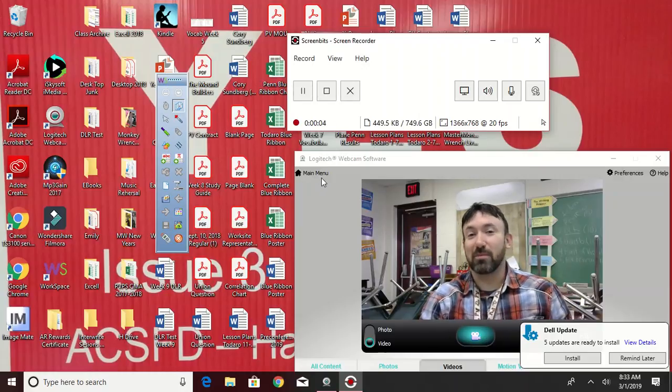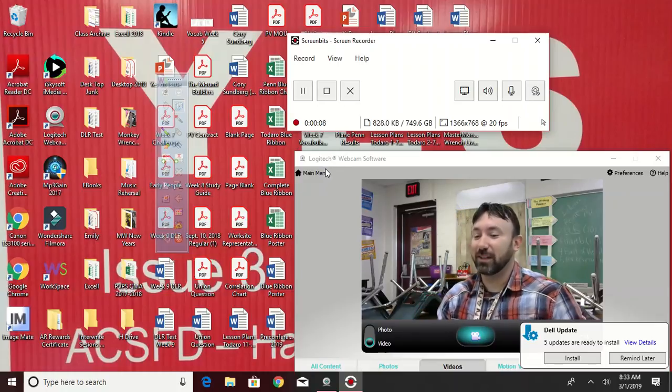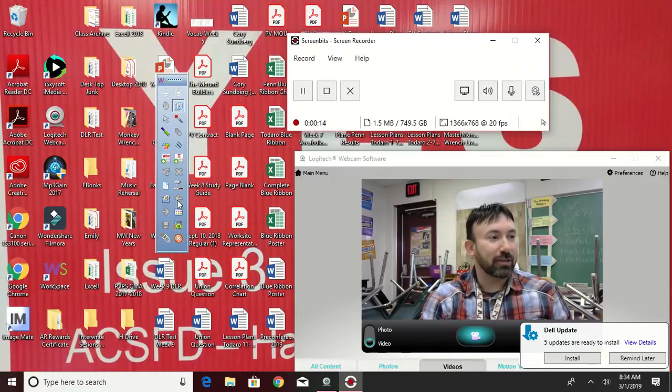Good morning, good Friday morning! We're going to start — it's been a while since we've done Friday spelling test, but today's the day. We're going to do our spelling test, so without any further ado I'm going to set up a page.